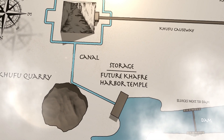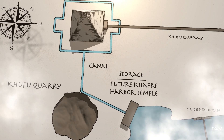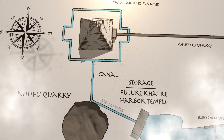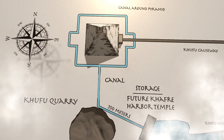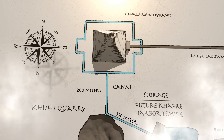This theory suggests a canal ran from the Khufu basin to the base of the pyramid. The canal started close to the Khafre Harbor Temple's present site, traveling west and slightly north for about 350 meters to the Khufu quarry. At the Khufu quarry, the canal turned north, stretching approximately 200 meters before reaching the canal surrounding the pyramid base.